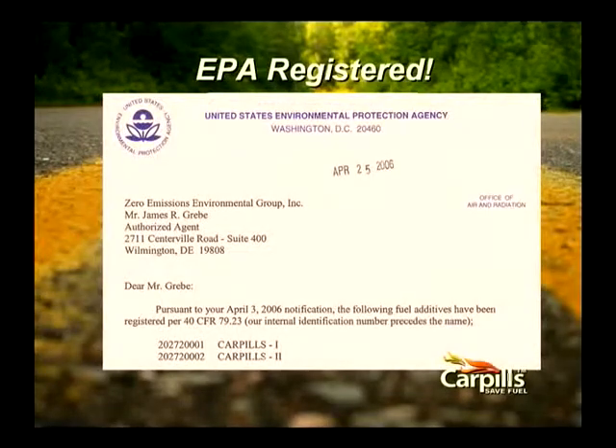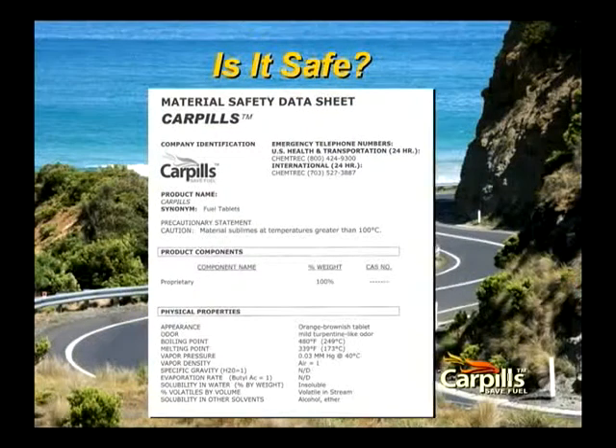CarPills is Environmental Protection Agency registered for both gas and diesel fuels, and works on each equally as well because they're both carbon-based. Material safety data sheets accompany all shipments of CarPills, except in smaller consumer packages of single-unit orders where it's not required. The safety data sheets are sent with each shipment in case of an emergency.